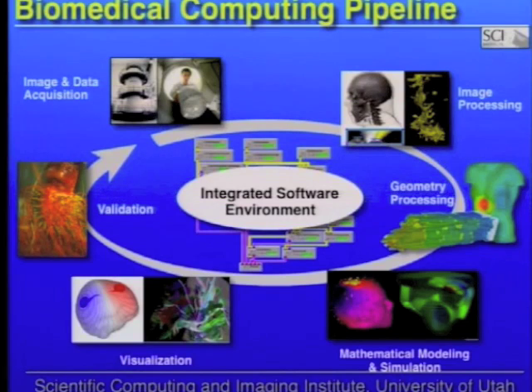One form of biomedical computing I think of as a biomedical computing pipeline, where we're taking images like MRI and CT and making patient-specific models from those images, in which we simulate biophysical function to try to better understand, diagnose, and treat disease. Let me take you through an example of that.